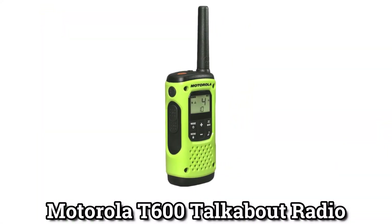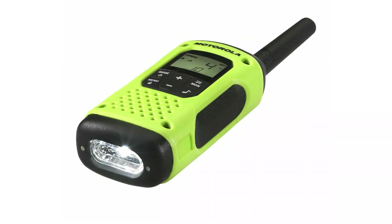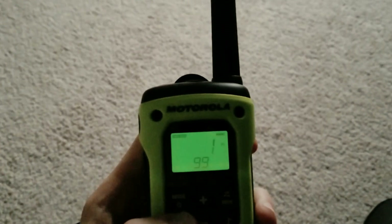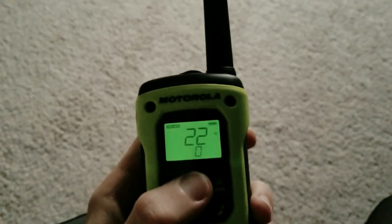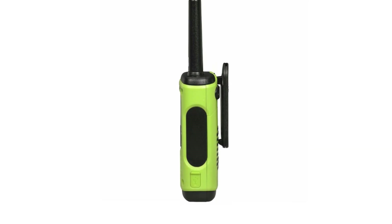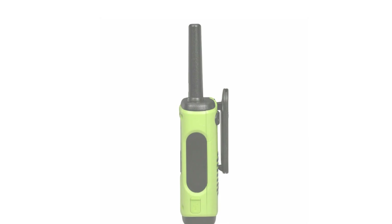Motorola T600 Talkabout Radio: If you want the best long-range survival walkie-talkie, the Motorola T600 checks all the boxes. It has a frequency range of up to 35 miles, a battery that lasts a long time, and a bright green, rugged design. The radio has 22 channels, 121 privacy codes, and 2,662 ways to mix and match the channels.